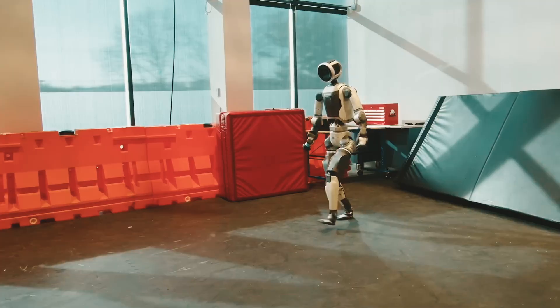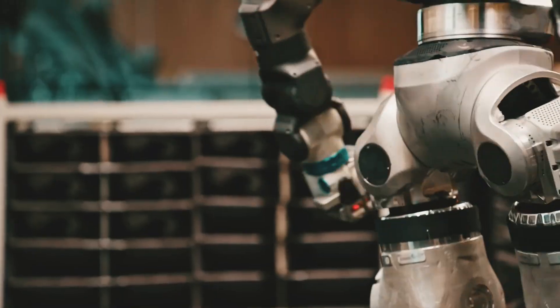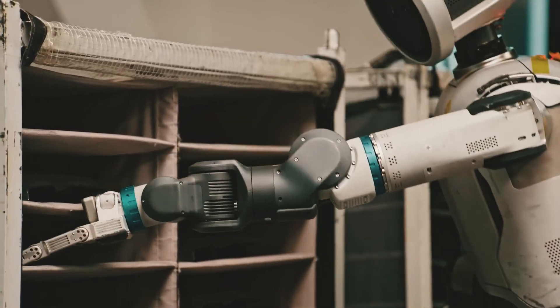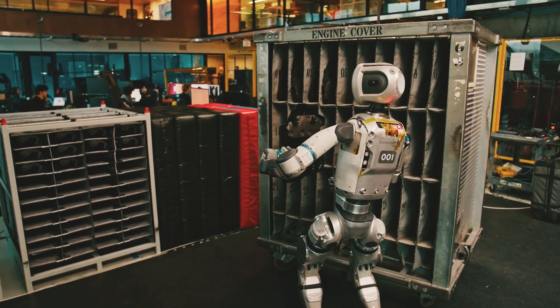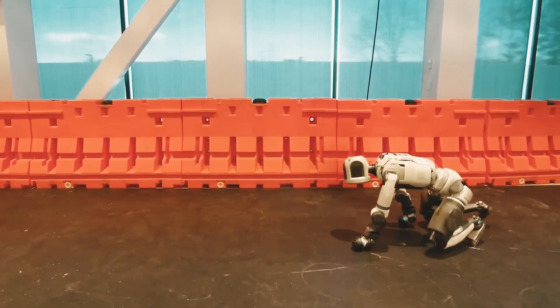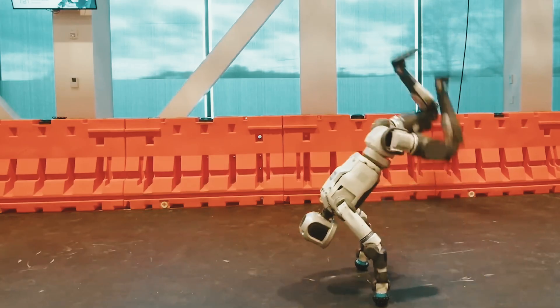Have you ever seen a robot that can walk, run, do flips, dance, and even handle everyday tasks like picking up and arranging things around the room? It sounds unbelievable, but it's real and it's happening now. Boston Dynamics just upgraded their Atlas robot, and it's something you don't want to miss.